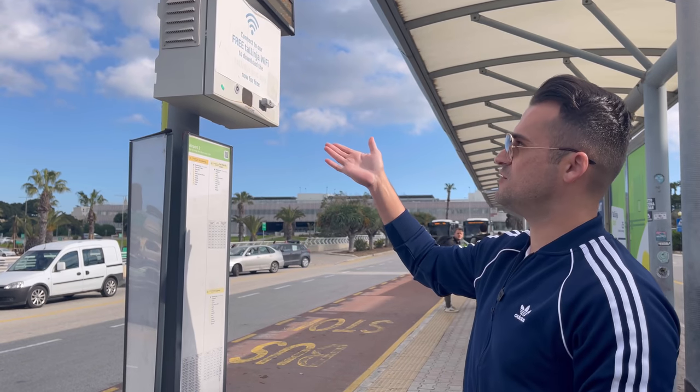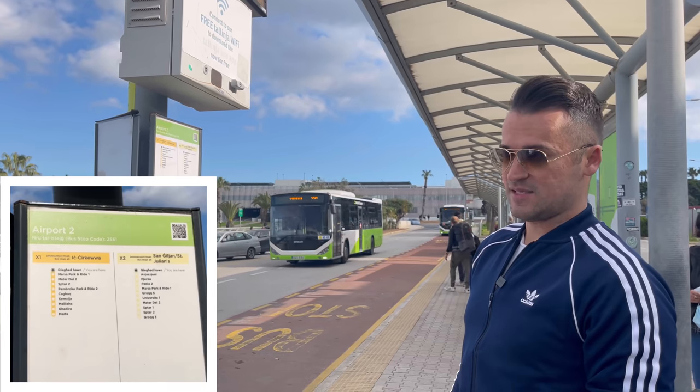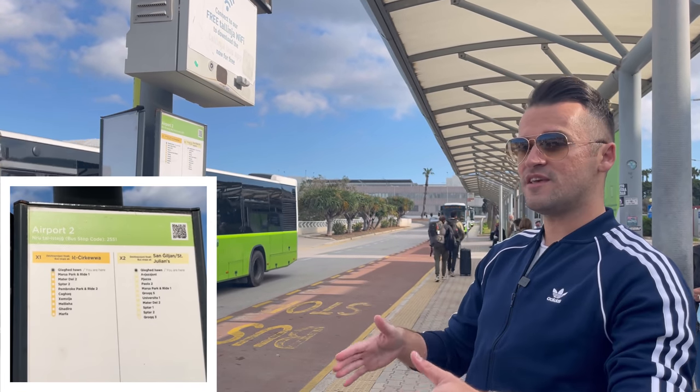Aside from having free Wi-Fi inside the airport, we found that there is free Wi-Fi over here at the bus stop as well. I'm going to show you which buses you can find over here and where they can take you.